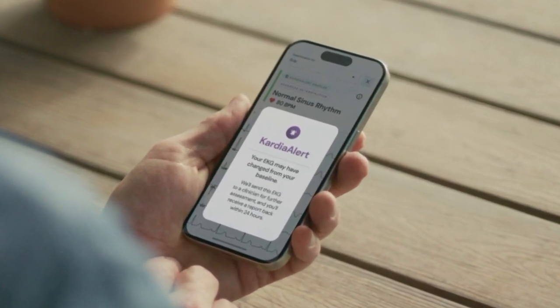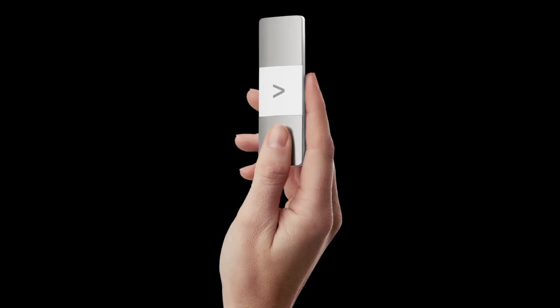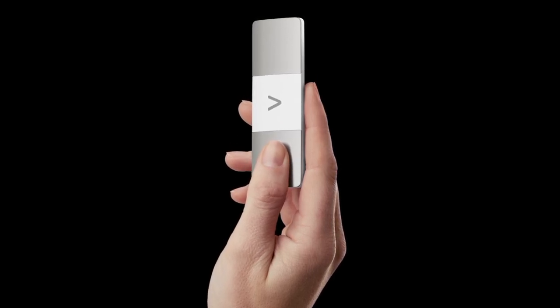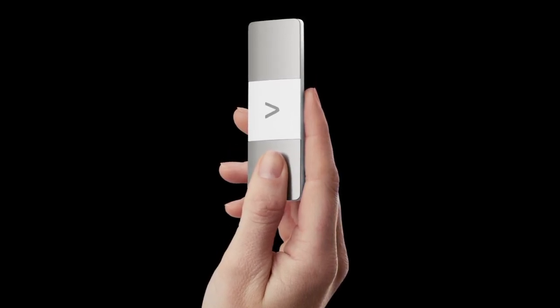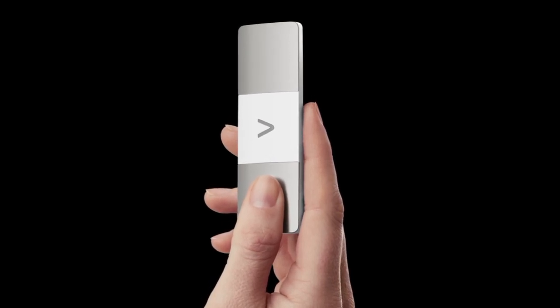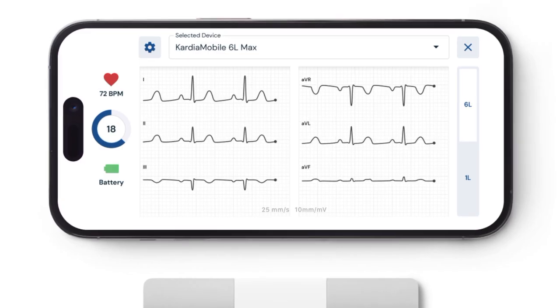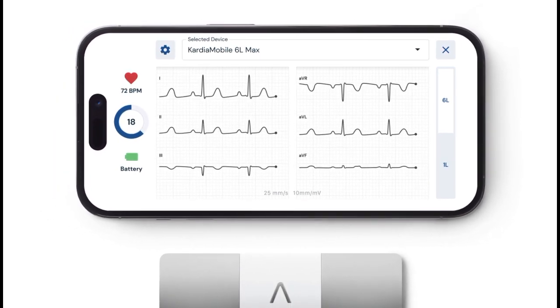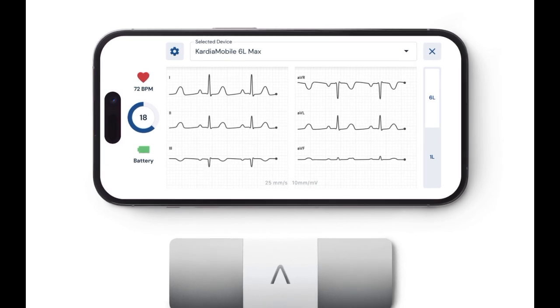The Cardia Mobile 6L Max uses a Bluetooth connection to generate an ECG reading in 30 seconds, which the companion app can send to Cardia Care for analysis. The app runs on smartphones with Apple iOS 10.3.3 or higher, or Android OS 6.0 or higher. The portable ECG measures 9.0 x 3.0 x 0.72 cm (3.5 x 1.2 x 0.28 in) and runs for a year on a replaceable lithium coin battery.